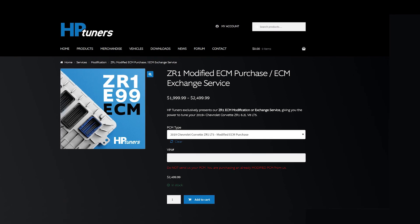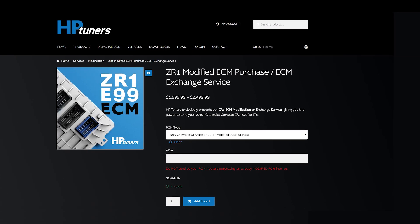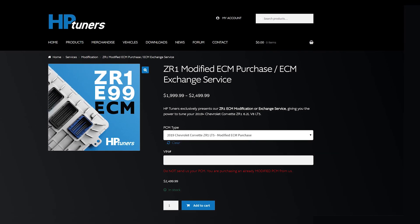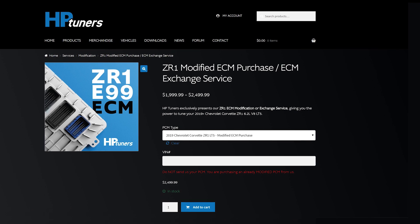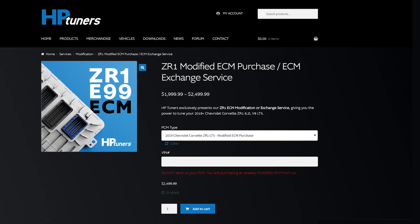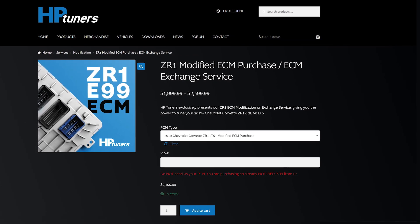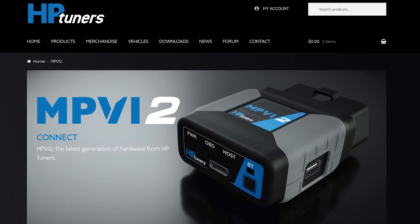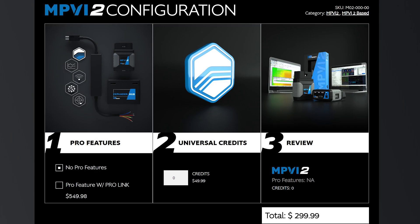The second option is keeping your ECU and having HP Tuners provide you a modified ECU for two thousand five hundred dollars. You'll have to provide your VIN number for this. The $2500 option might be a better idea if you plan to return your car back to stock in the future, enable updates, or have it as a backup.